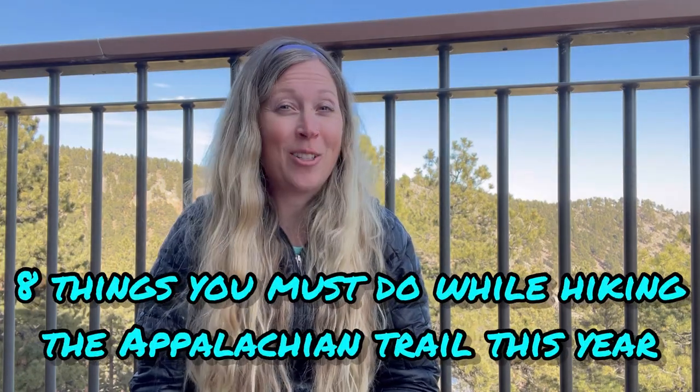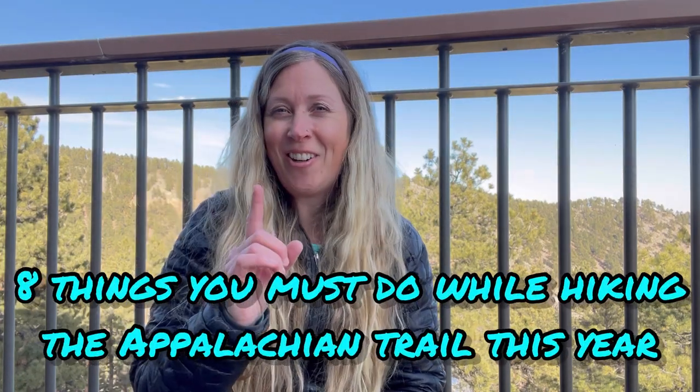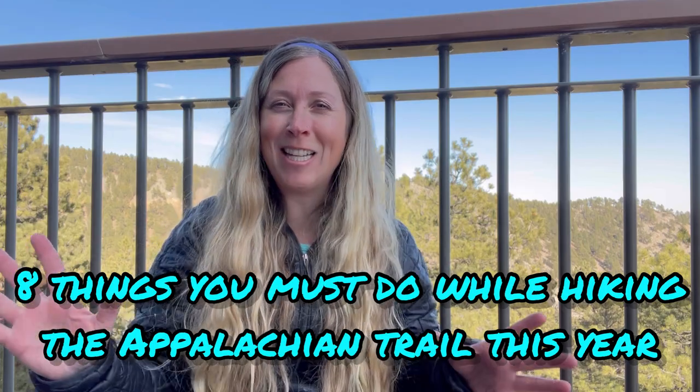Are you through hiking the Appalachian Trail in 2023? I've got eight things that you must do on the trail that you don't want to miss out on.